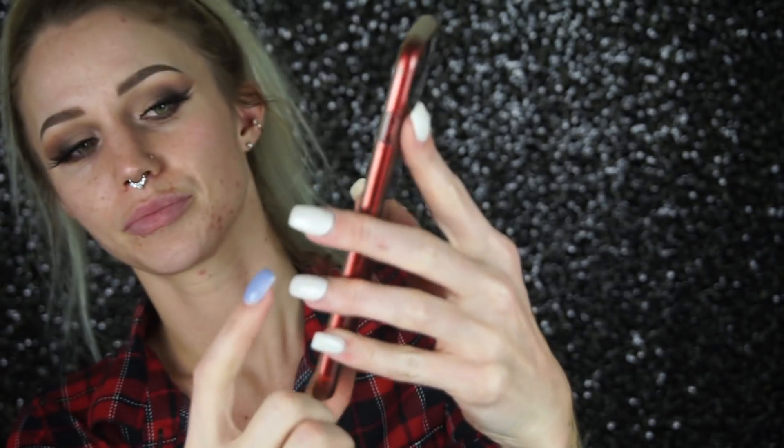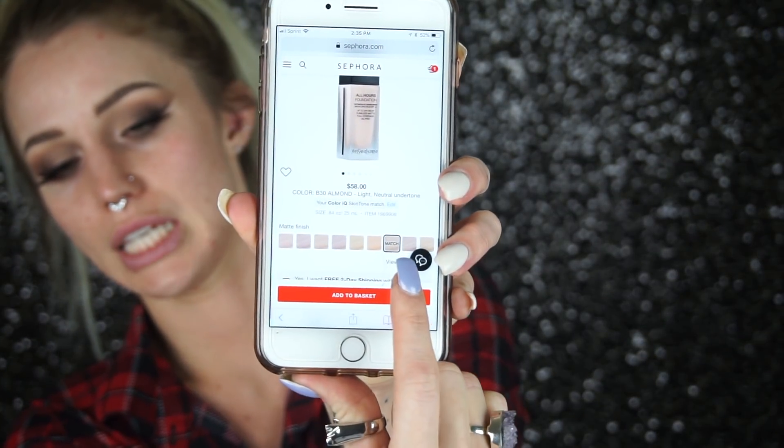If you're shopping on Sephora you can find your match based off your Color IQ — they save it to your account, so when you're shopping online it tells you which one is your color match. See right here, it says 'match.' The color I got is B30 Almond. It says up to 24-hour wear, full coverage, oil-free, flawless matte. It's shine-free and helps reduce the appearance of pores — this sounds like it was made for me!